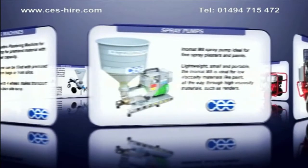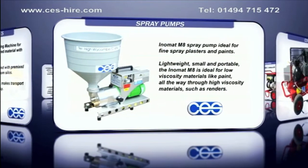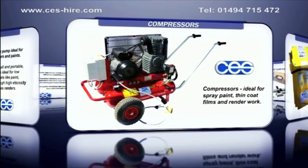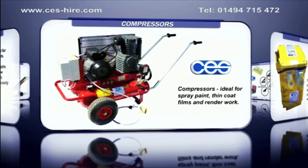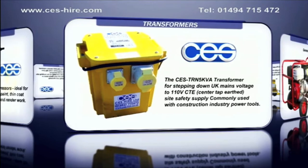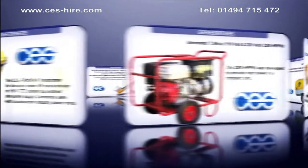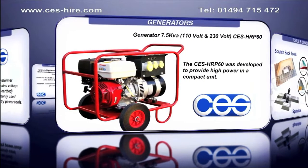Spray pumps: The Inomat M8 is a peristaltic pump for pumping and spraying a wide range of products. Compressors: ideal for spray paint, thin coat films and render work. Transformers: for stepping down UK mains voltage to 110 volt site voltage. Generators: to provide high power to your machine when no site supply is available.